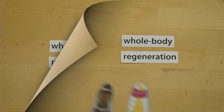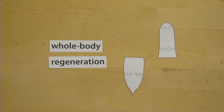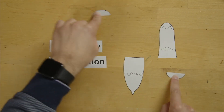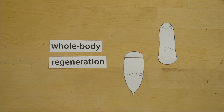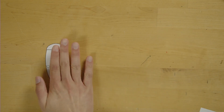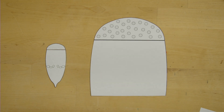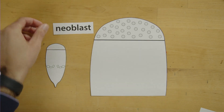So how exactly does Hofstenia achieve this regeneration? During whole body regeneration, a white tissue known as a blastema appears along the wound site, both in the head and the tail fragment. If we focus only on the tail fragment, a few days after the injury, the blastema contains a special kind of cell with important properties called neoblasts.